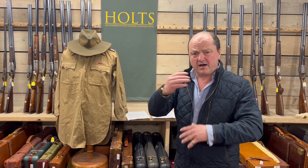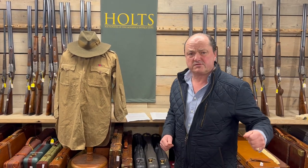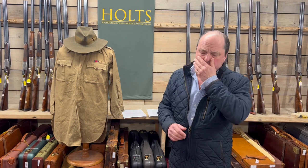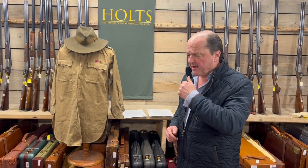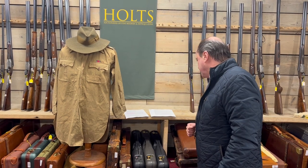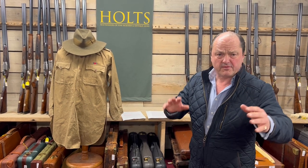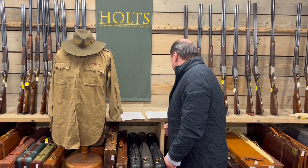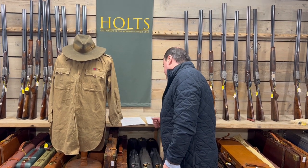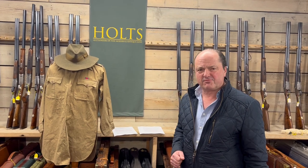It's all written up on our website, and as I say, lot 1020, coming up in March. Sadly, Courtney Selous was killed by a German sniper in the First World War, around that period. So many books have been written about this man.